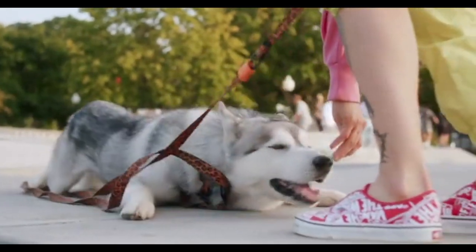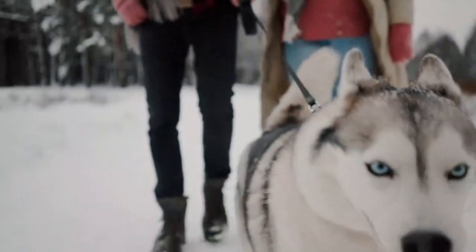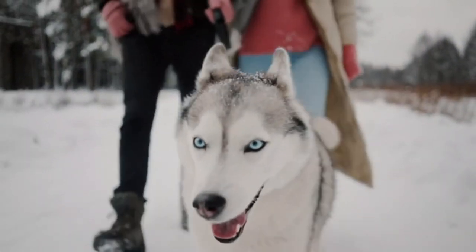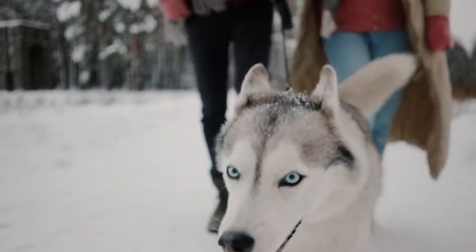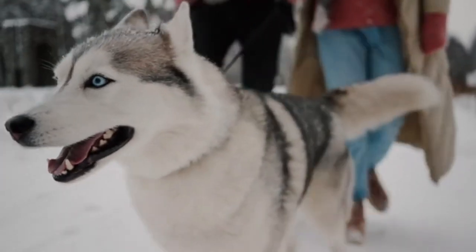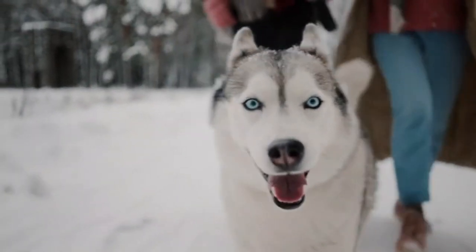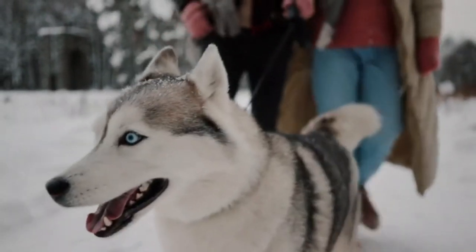These dogs have become popular as the dogs of choice in sled races. Dallas Seavey, who has won the Iditarod sled race five times, has a team composed of many Alaskan Huskies, including Gamble, the lead dog on the winning 2021 team.